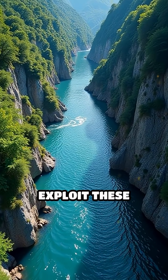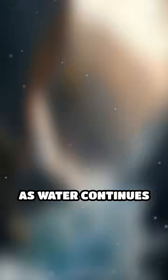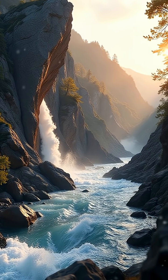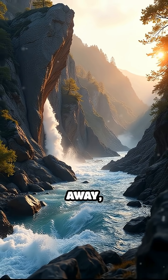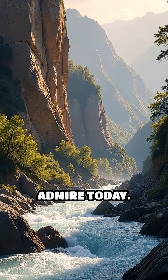Rivers and streams then exploit these weakened zones, flowing through and further dissolving minerals. As water continues to erode and dissolve the rock, entire sections collapse or wear away, slowly sculpting the deep canyons and steep cliffs we admire today.